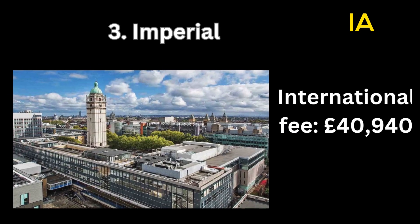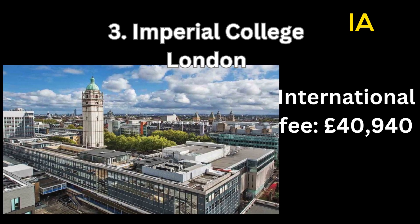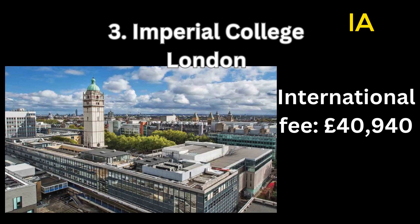Number 3: Imperial College London. International fee: 40,940 pounds.